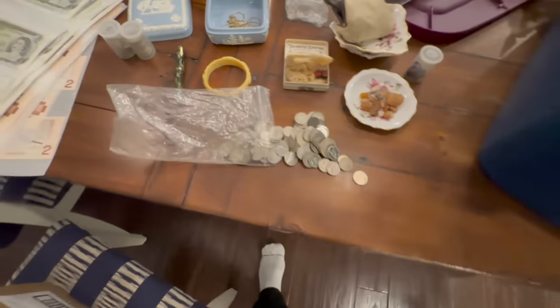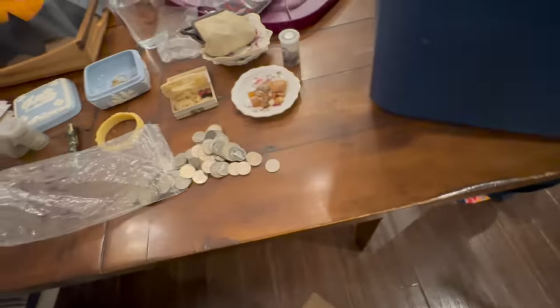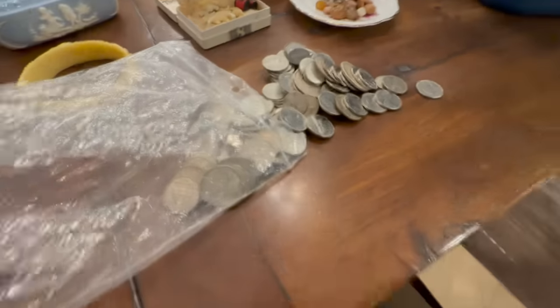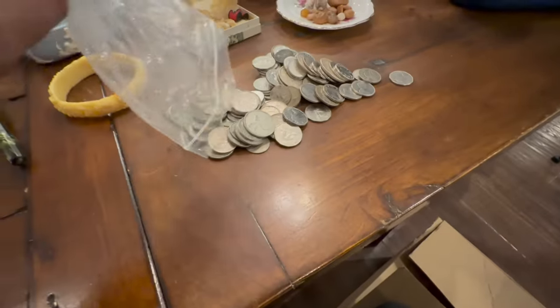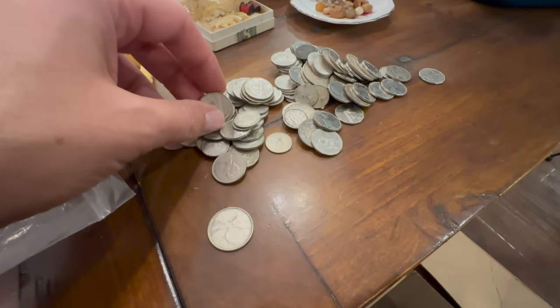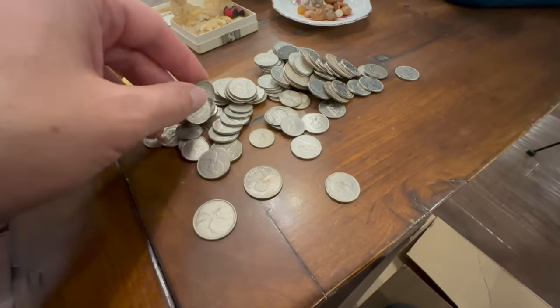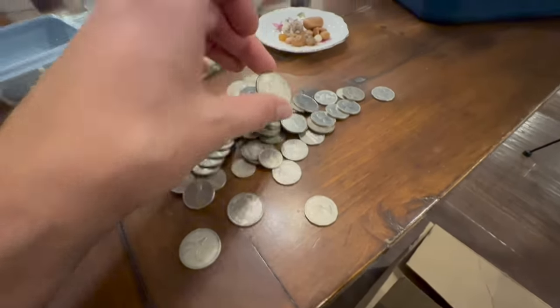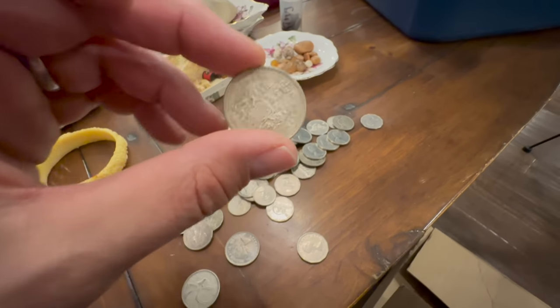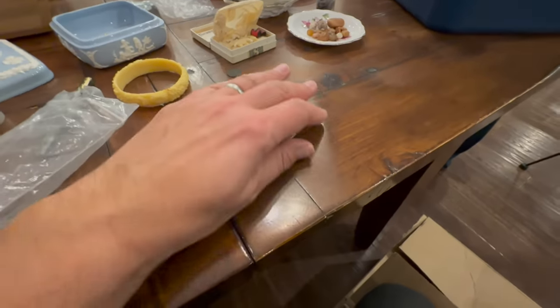People will sometimes say online, 'I can't believe you're just tossing those things around in a bag.' I didn't put them in this bag. They've been rolling around in this bag for who knows how long. The nickels are not going to be silver, but they are still collectible. The quarters and dimes will be silver, especially the 50 cent pieces. I'll separate that out later — good schwack of silver right there.